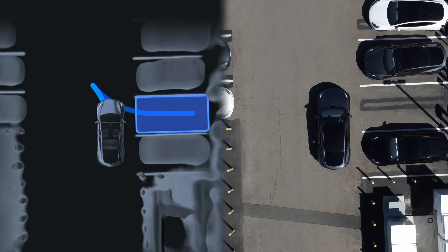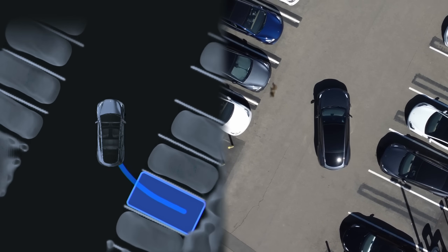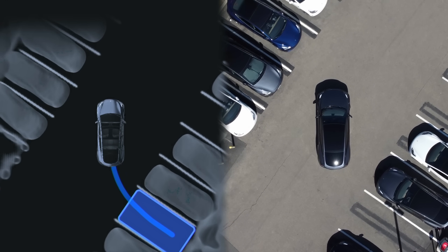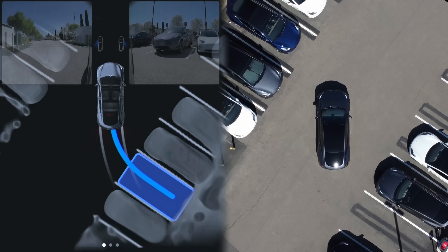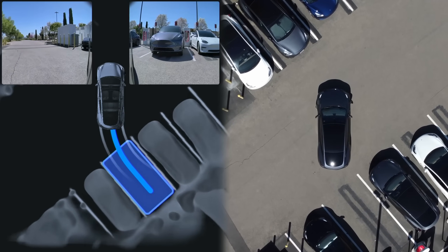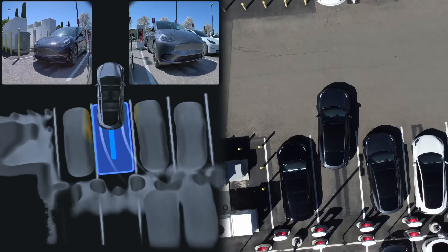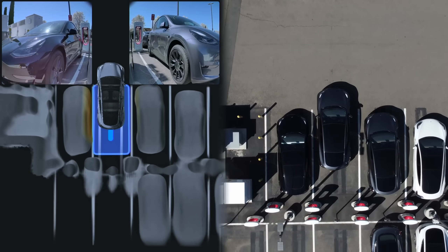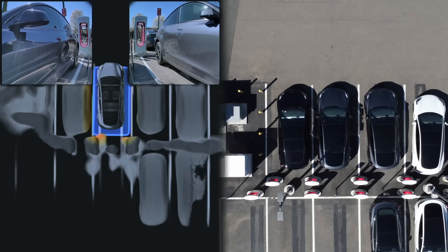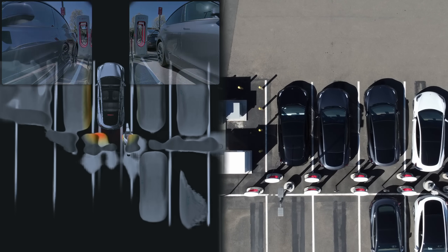While older versions of Autopark that used ultrasonics used to prioritize being centered between two vehicles, this one tries to get centered between the lines almost no matter what. As we start backing up here, you're going to see a black Model 3 to our left who's not very centered in his parking spot — he's pretty far over to the right — but the car doesn't seem to take this into account and backs up really close to him. There's probably not even enough room to open the door, so definitely keep an eye out on that when using this version of Autopark.